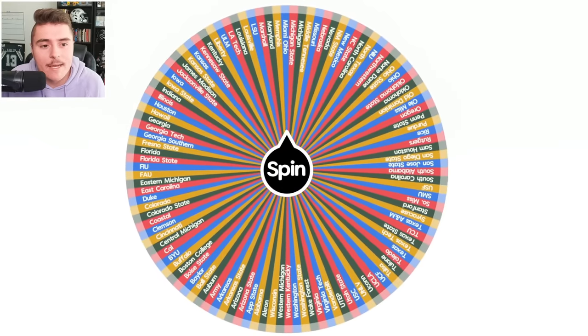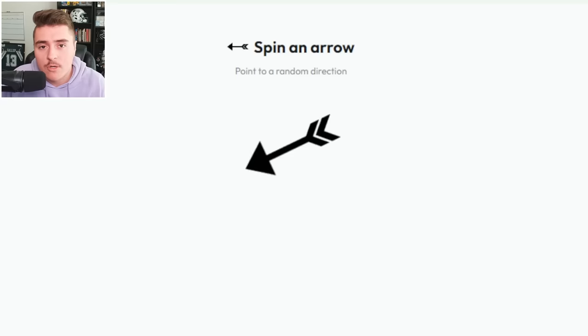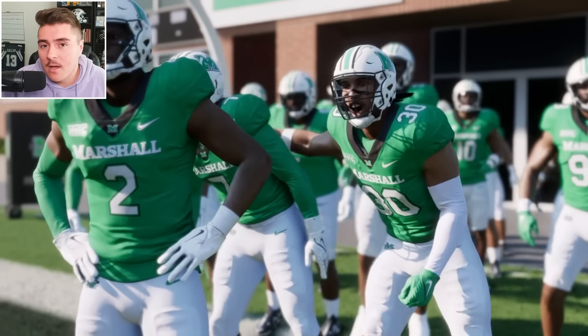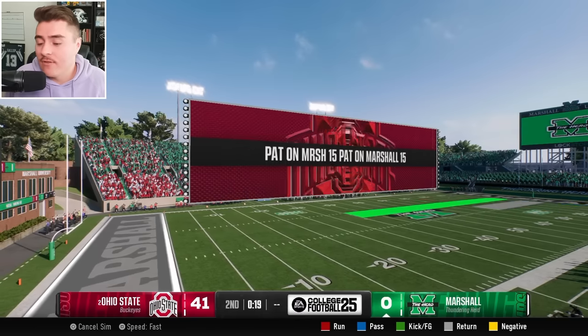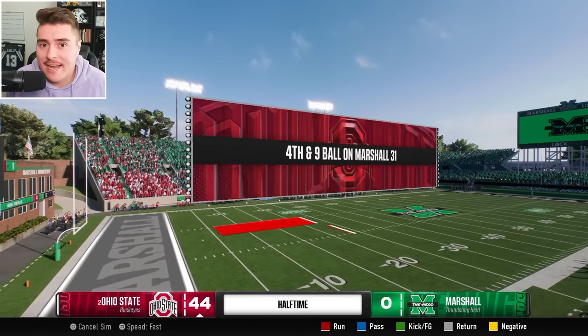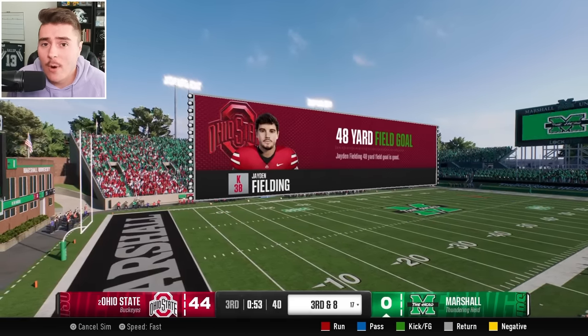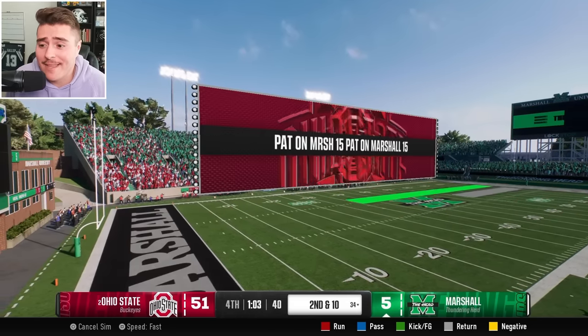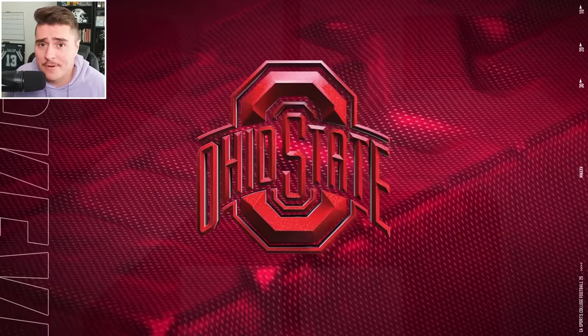It's Marshall — I hope the herd's hooves are sharpened up, because they have to thunder their way against Ohio State. Wish them luck, they're gonna need it. This thing's over before it even began. Into the second half: 44-0. Ohio State had about 20-something overall points on them. At least Marshall got a safety — they can hang their hat on that.